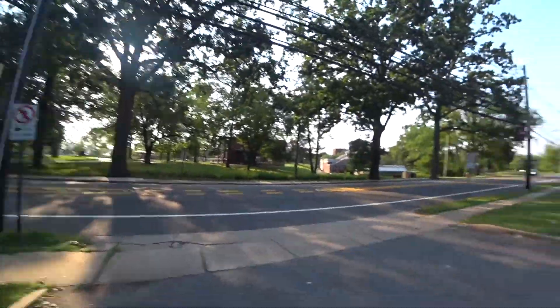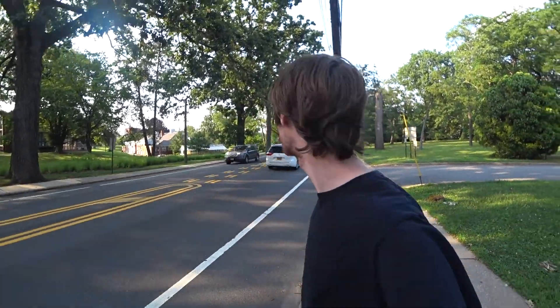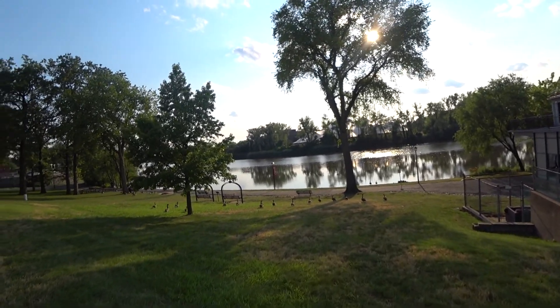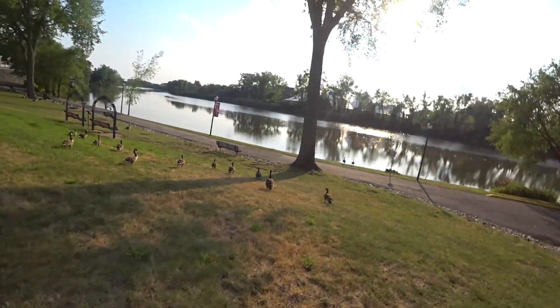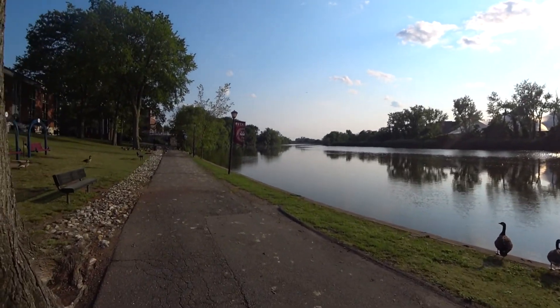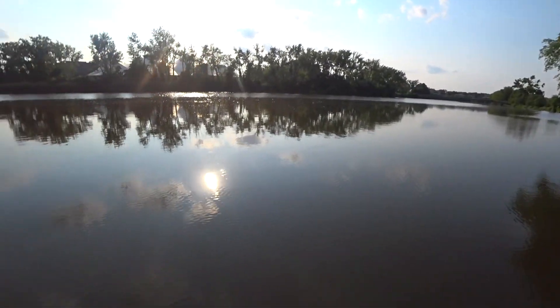Right now I'm in Phelps Park, and across the way is Fairleigh Dickinson University, and past that is the Hackensack River — so we're going to look at that real quickly. This is the Hackensack River. You can see all the geese here. Unfortunately the Hackensack River is pretty polluted, so you can't really swim in it. Trying to avoid the geese droppings here. Maybe in the future we'll be able to swim in this beautiful river.